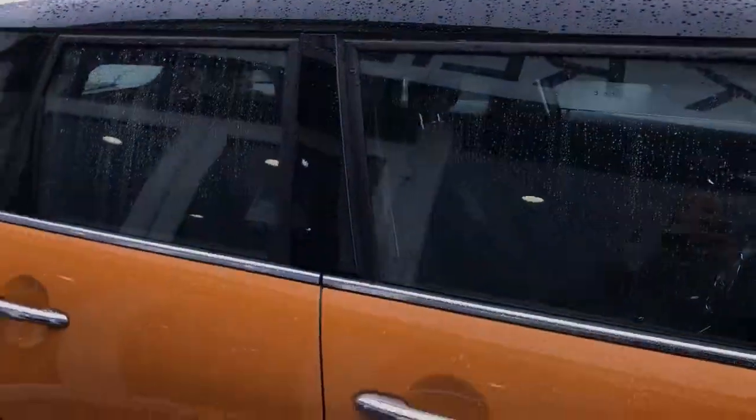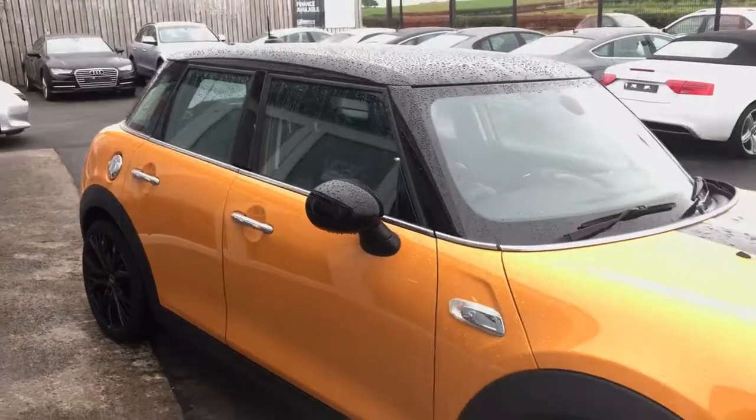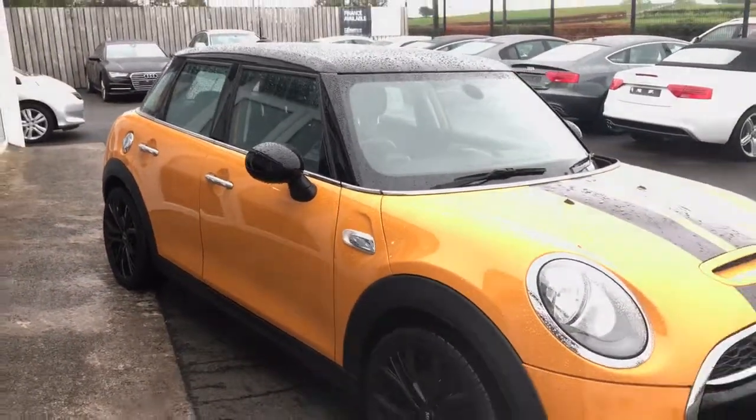This car is now available for test drive and we are open 7 days a week. If you would like any more information on this one, please don't hesitate to get in touch.